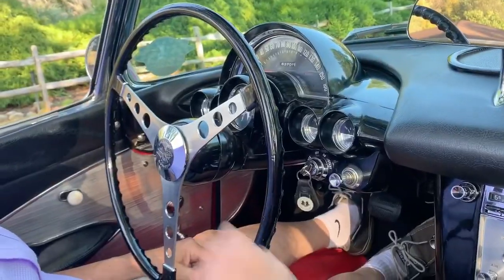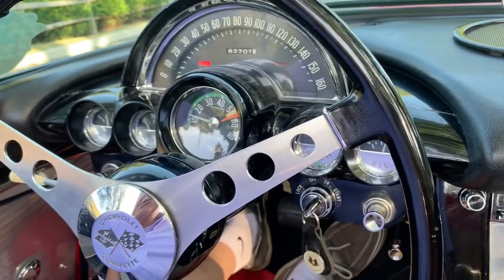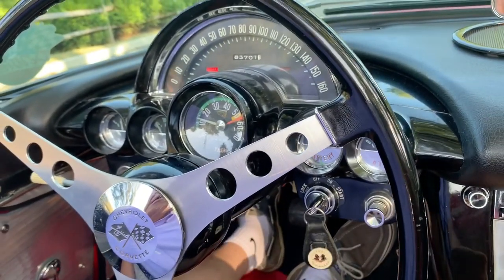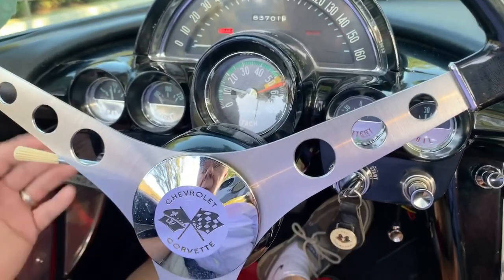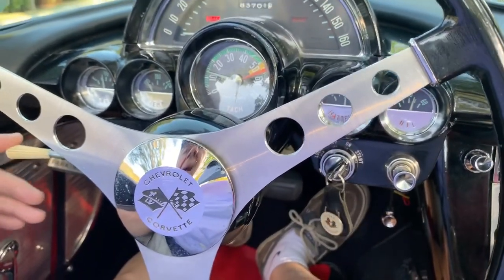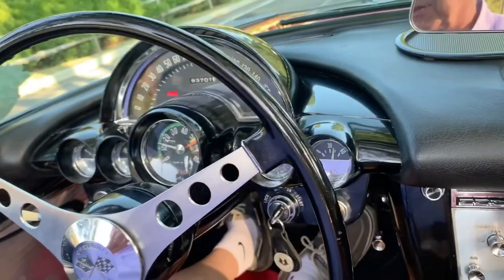I just wanted to show you — the emergency brake light works. The car's got 83,701 miles; I believe it is original. Fuel gauge, temperature gauge, battery, oil pressure all work. Headlights and directionals work too. It needs a cancelling cam on the directionals — they do work, but the cancelling cam needs to be replaced.